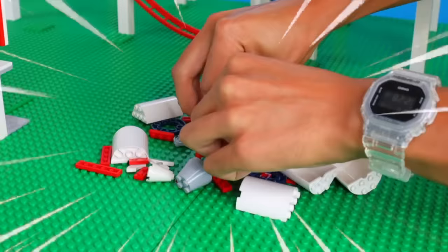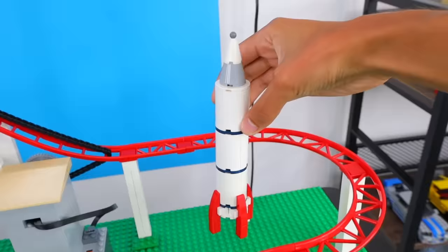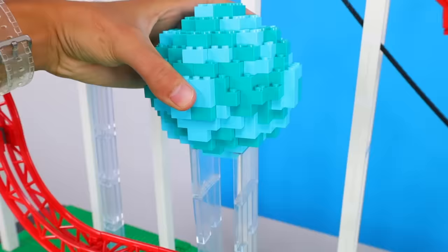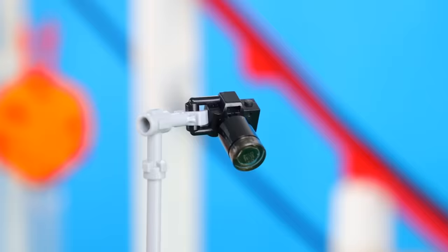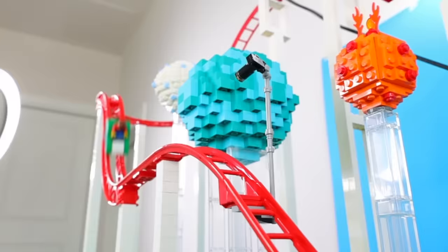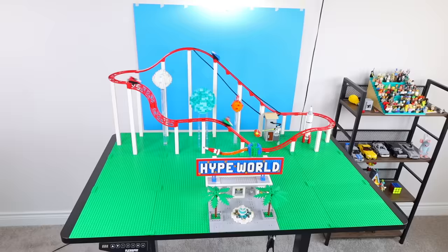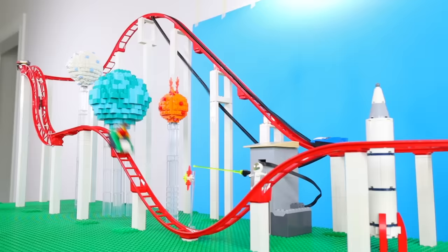The ride still feels a little boring, so I'm gonna add a spaceship, astronaut, and three different planets in different sizes throughout the ride to give it a cool outer space theme. I also added a camera that takes your picture on the ride. And just like that, our first ride for this theme park is completed, but we just started and we need to keep adding more rides.